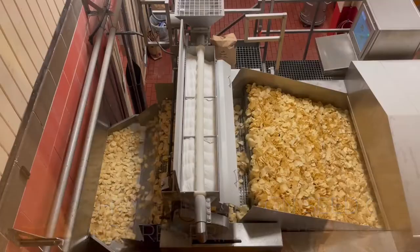Then we see them go through this fryer, and it takes a little over a minute, maybe two minutes to fry them. They come out here and then they're salted.